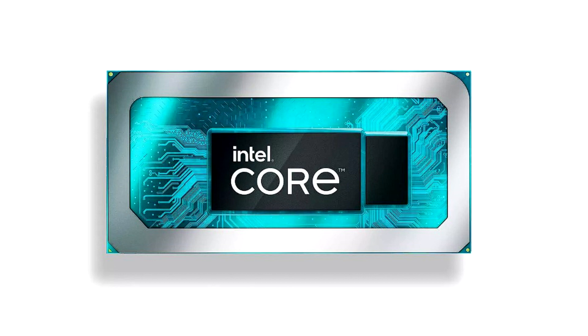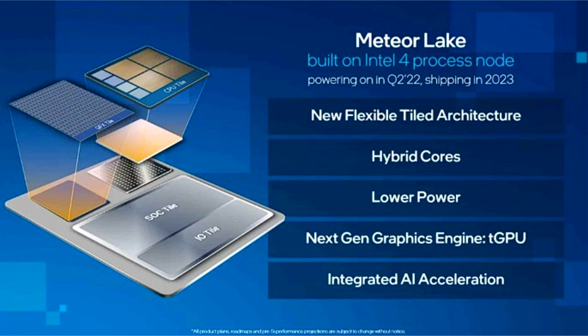Meteor Lake will be the first consumer processor with a chiplet design, with disaggregated chips for computing, graphics, and I/O. Each of them will be created on a separate process node: the compute tile on Intel Node 4, the graphics tile on TSMC N5, and the SoC tile on TSMC Node N6. Meteor Lake is a mobile-focused platform that will reduce the number of PCores to increase battery life and energy efficiency.